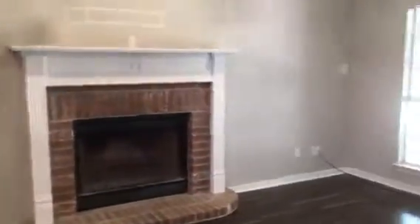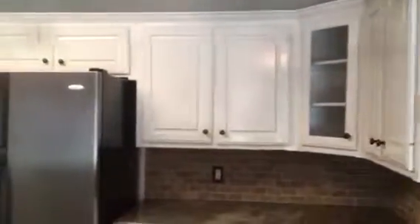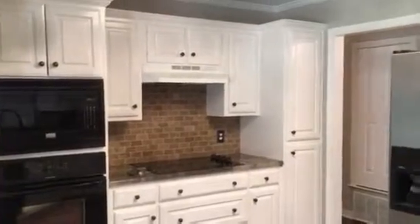Coming out here to the dining room — everything looks good. Again, the fireplace. Kitchen looks good, everything's clean. Been cleaned a second time. That's it, so we should be ready to roll.